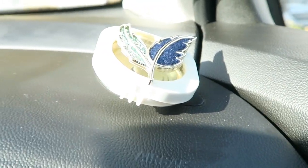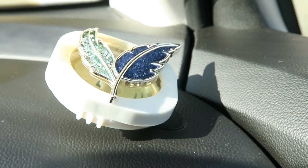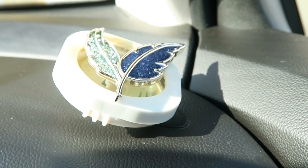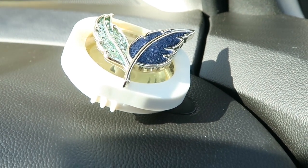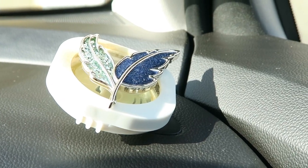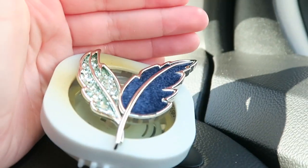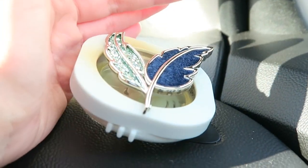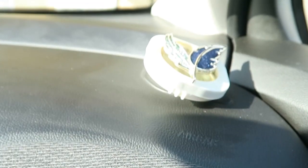I also have this car air freshener that I bought at Bath and Body Works. I'm not sure how I got that color — I think it's because of the filter most likely. The unfortunate thing is that the first couple of days the scent works, but then your nose just gets used to it.